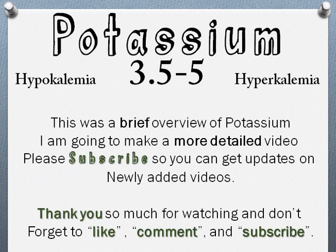This was a brief overview of potassium, hyperkalemia, and hypokalemia. A more in-depth video with a lot more information is coming. If you found this helpful, let me know in the comments below, and please like and subscribe so I know my efforts are being appreciated. Thank you for watching.